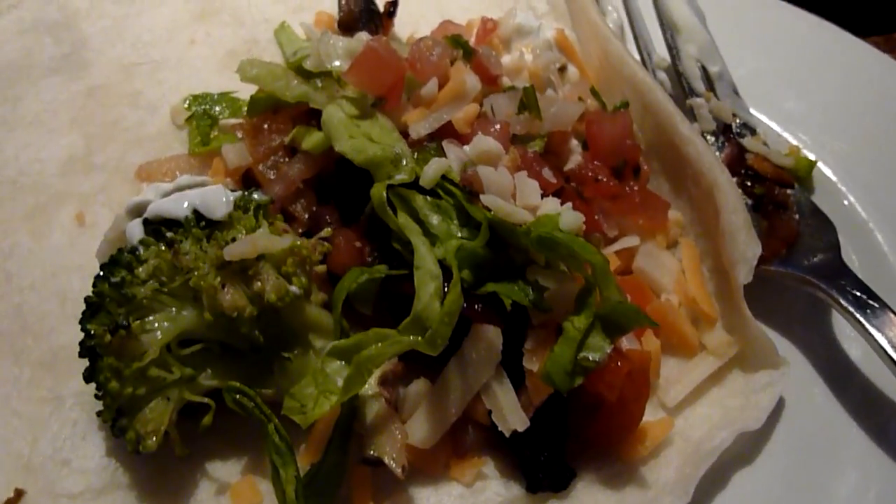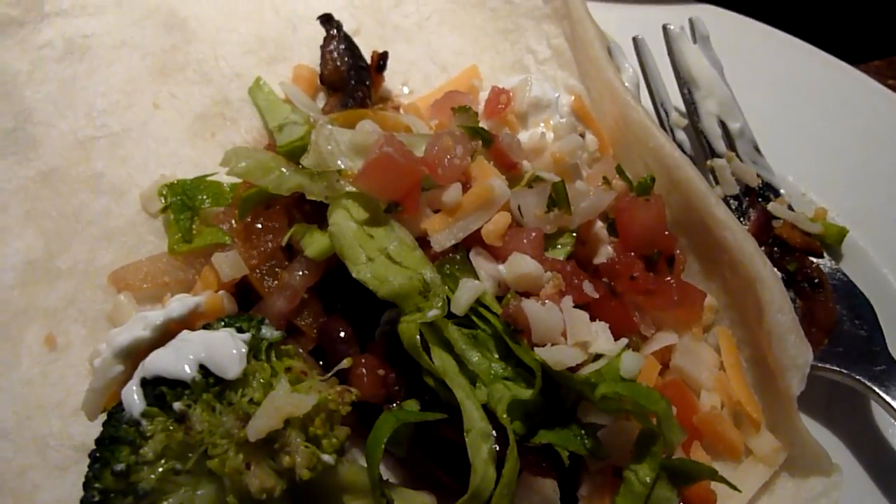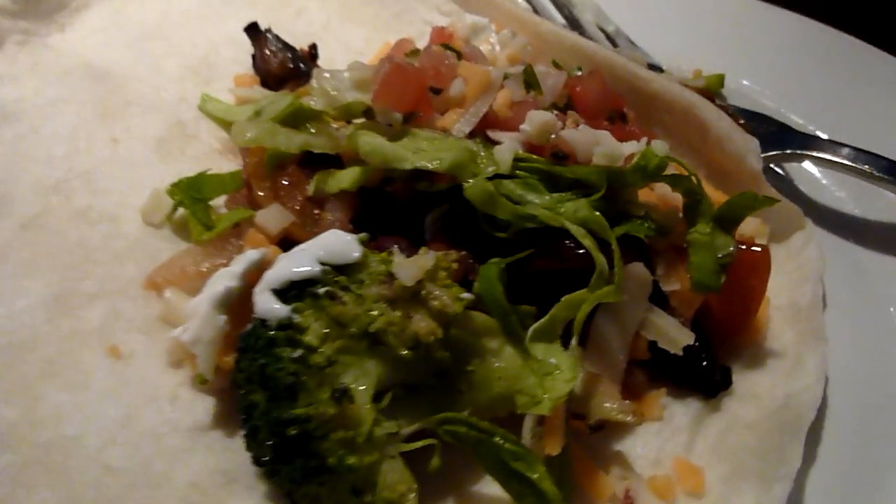It looks pretty nice. In this case, they shouldn't charge you so much money because you're doing the work. It should be a discount.